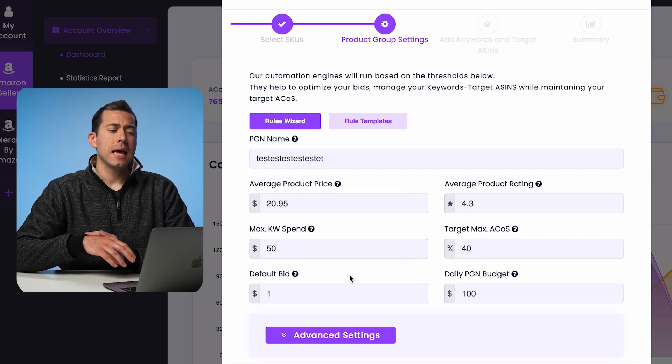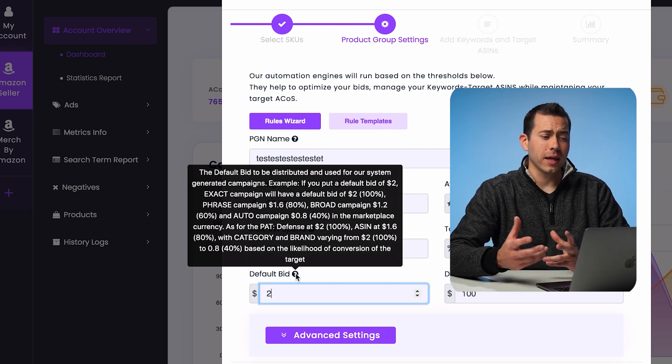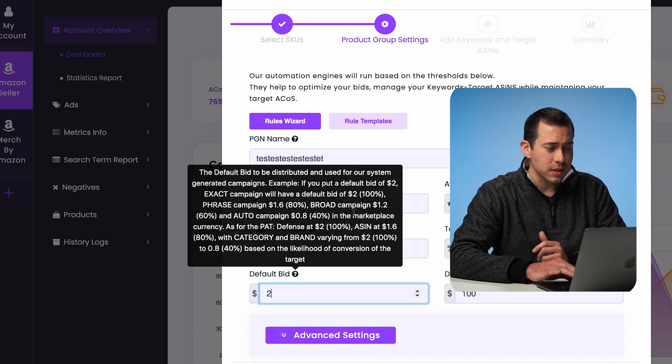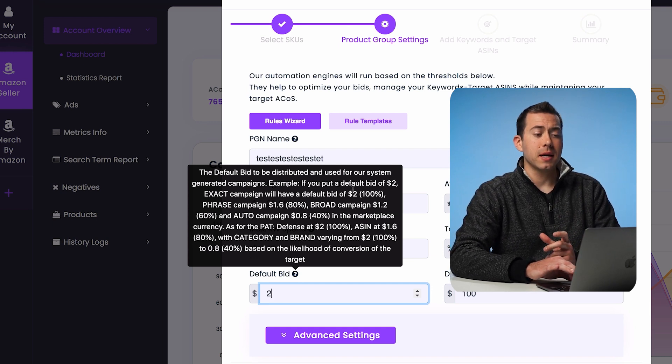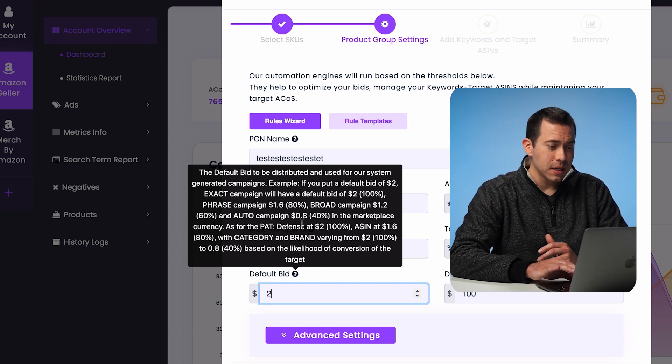The default bid is basically how much you're willing to bid on a click — we're just going to put $2. This hover-over box gives you an idea of how the Zontools algorithm adjusts things: exact match campaigns bid at 100%, phrase match at 80%, and broad match at 60% of whatever number you put in. When you're testing this out for the first time, just put a high number — you can always scale it back, but set your bid aggressively. The last parameter is the daily PGN budget, which is the total ad spend across these five campaigns. Let's say we want to spend $100 a day across all five campaigns — that's where you put in the total daily budget.